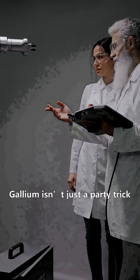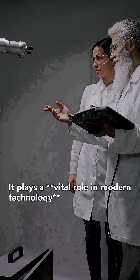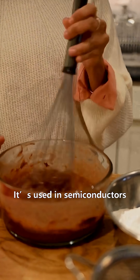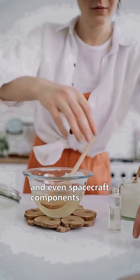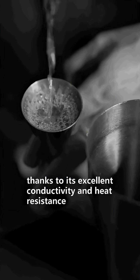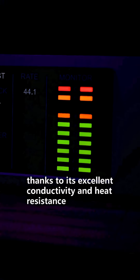Gallium isn't just a party trick — it plays a vital role in modern technology. It's used in semiconductors, LEDs, solar panels, and even spacecraft components, thanks to its excellent conductivity and heat resistance.